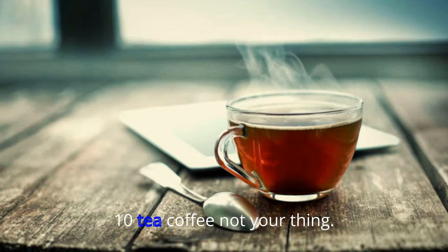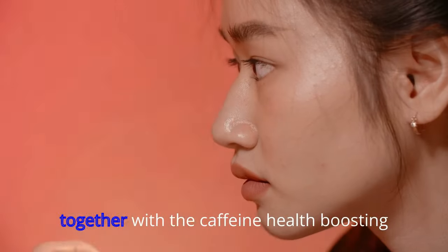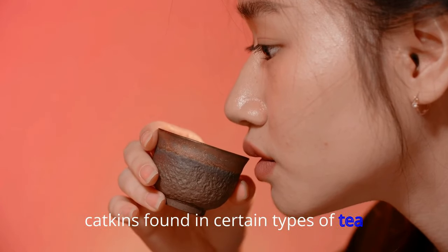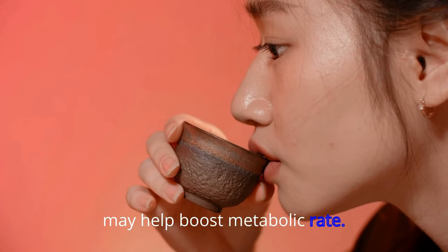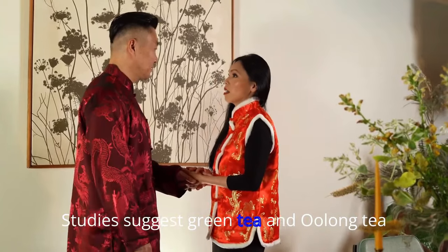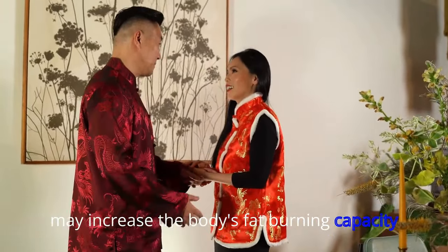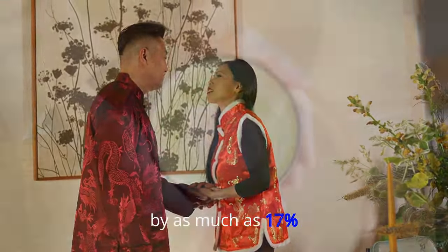10. Tea. Coffee not your thing? Tea has you covered. Together with the caffeine, health-boosting catechins found in certain types of tea may help boost metabolic rate. Studies suggest green tea and oolong tea may increase the body's fat-burning capacity by as much as 17%. Drink up.